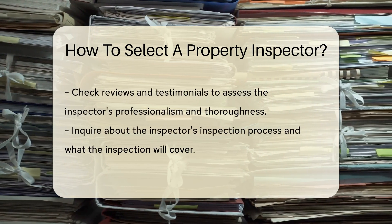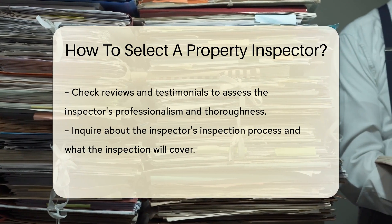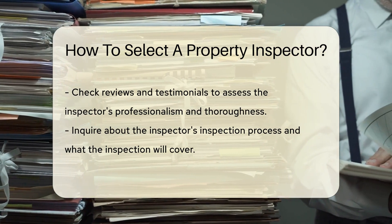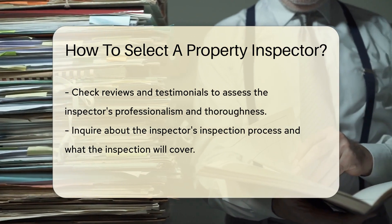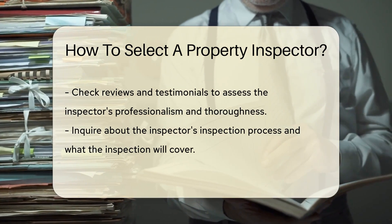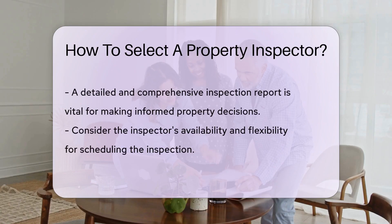Experience is another vital factor to consider. Choose an inspector who has a proven track record in the industry and has conducted numerous inspections similar to the property you are interested in. Ensure the inspector carries errors and omissions insurance. This insurance protects you in case the inspector misses something significant during the inspection.